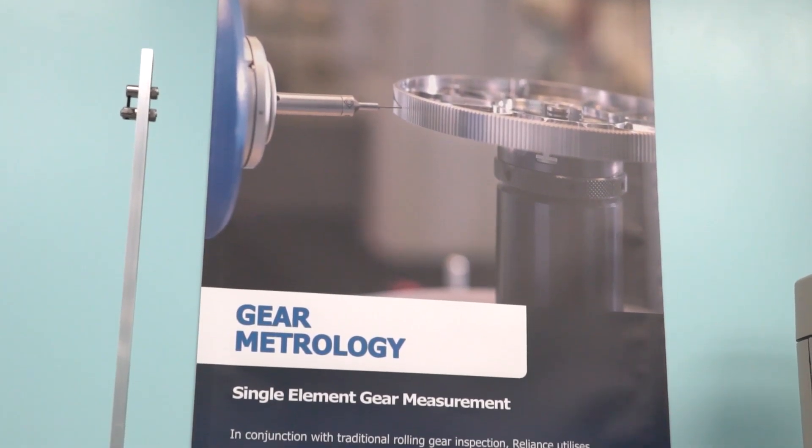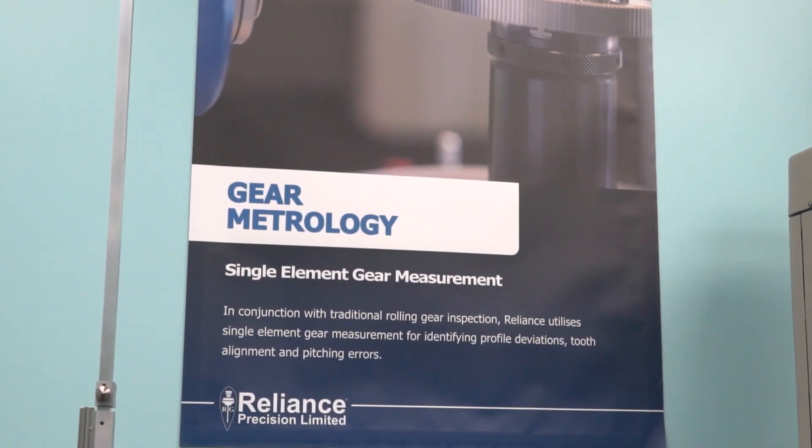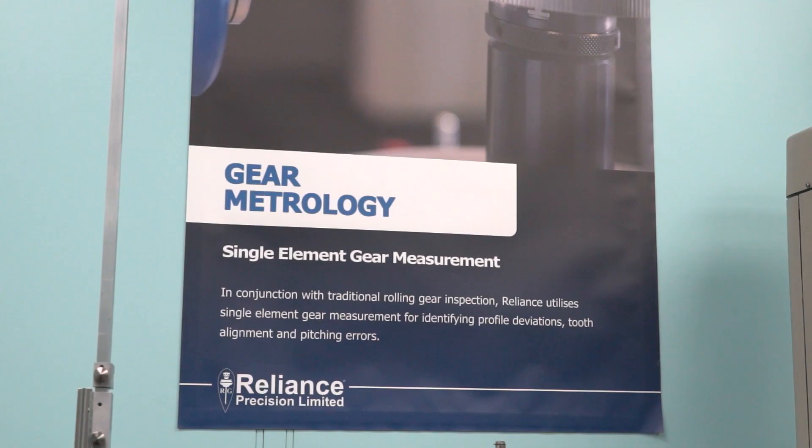And that's really where this story starts today, because it would also be interesting for our viewers to hear about your role here, what you do at Reliance. So, I'm the head of metrology. I run a team of 13 inspectors. I'm looking after all the investment for new machinery in terms of metrology and inspection, and I'm involved in all the day-to-day running of the inspection department. We see every component from every point in its life cycle, from the beginning in the design phase all the way through to shipping to the final customer.